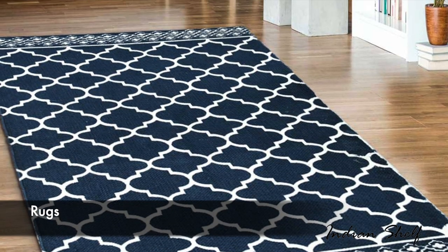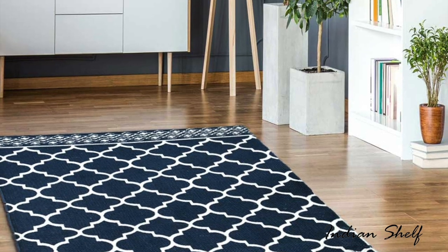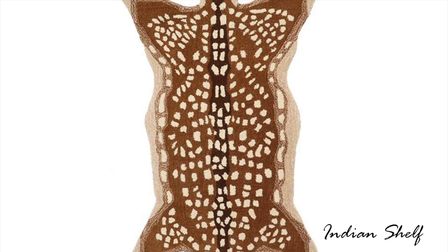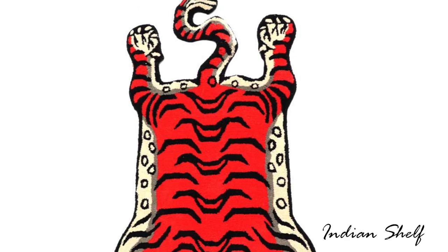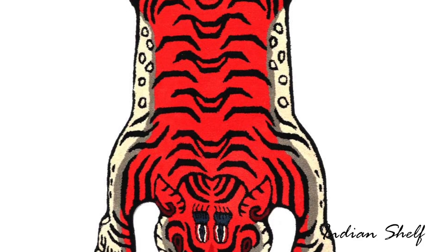Interior design for rented houses can be tricky. That's where rugs come in. Rugs and mats can change the face of your room beyond recognition. No matter what you like — bright or dull, solid or printed, flowery or geometric — rugs can jazz up your floors instantly. Choose a rug that incorporates your favourite patterns and colours to show off some of your personality.